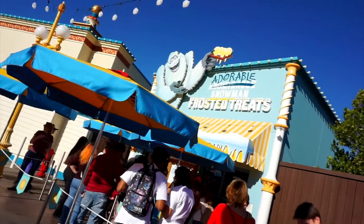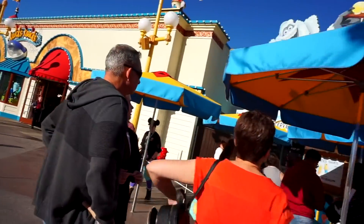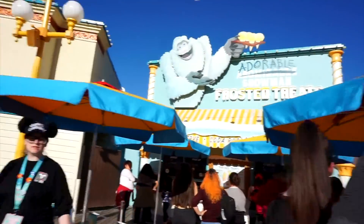Look, it's the abominable snowman! Oh, how cute — this is adorable!